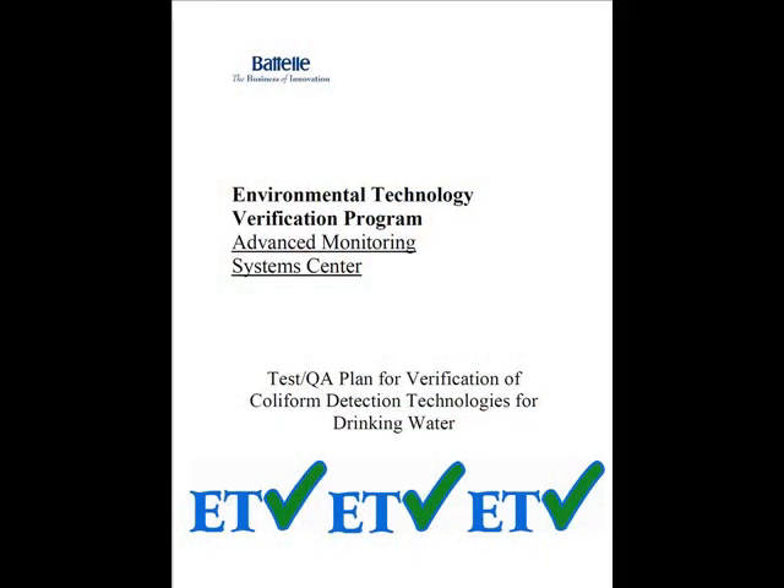In order to verify and certificate the reliability of its analysis, the new alarm instrument has undergone an extensive verification process conducted by the U.S. Environmental Protection Agency (EPA) through the Environmental Technology Verification Program (ETV). This process verified that the alarm instrument is operating as intended. The testing was performed by Battelle Memorial Institute, Ohio, under a cooperative agreement with the U.S. EPA.